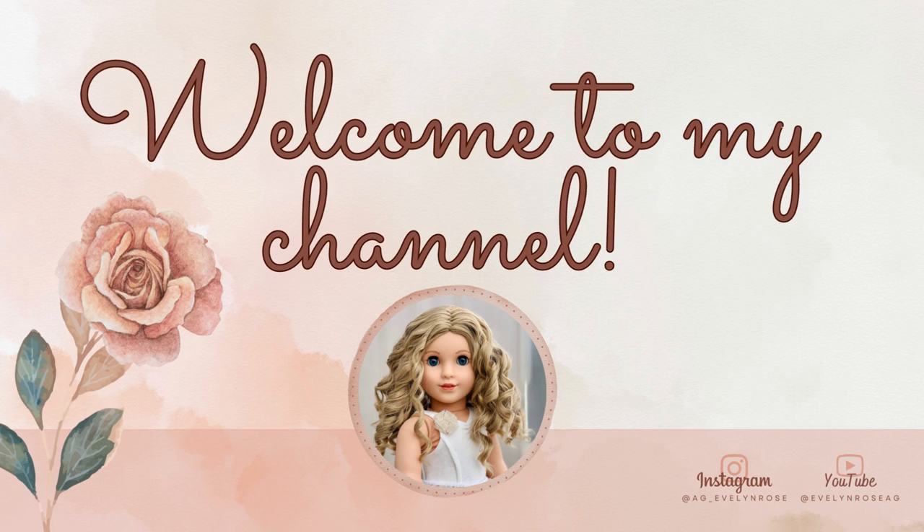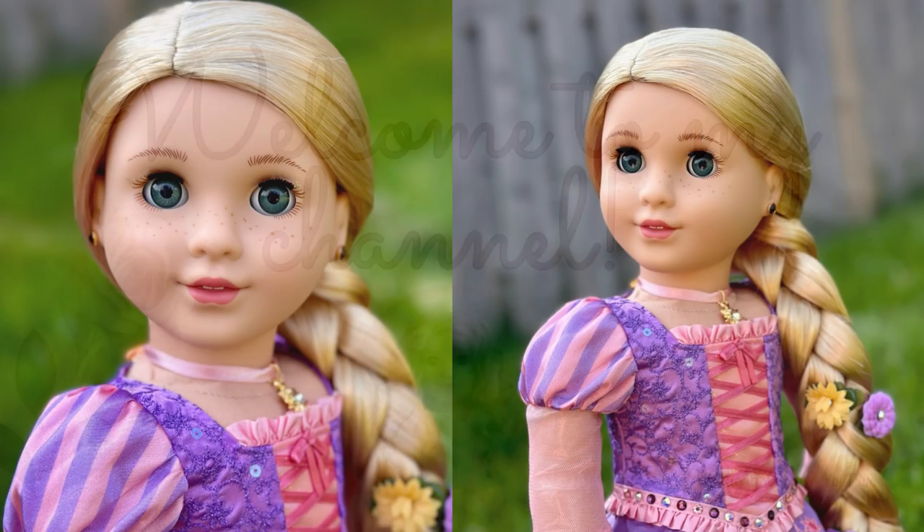Hello everyone, it's Evelyn and thanks for stopping by the channel. Today's video is going to be an exciting one because I was gifted Rapunzel for my 30th birthday — thank you hubby. I'm just so excited about this doll. She's here. You guys have probably already seen her on my Instagram if you follow me there. But today we are going to unbox her, which I almost didn't do.